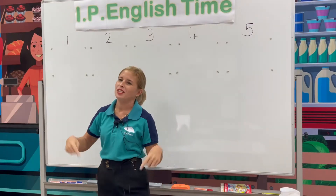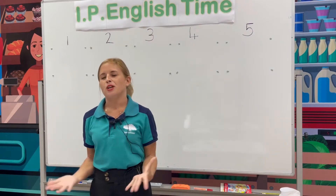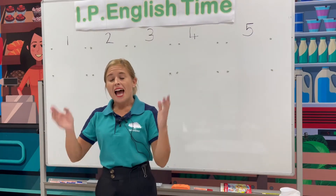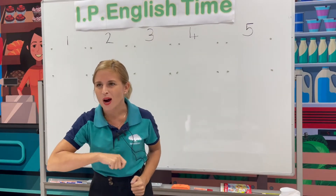Today we're going to learn about toys. We're going to learn new vocabulary and how to spell the words. So let's start.